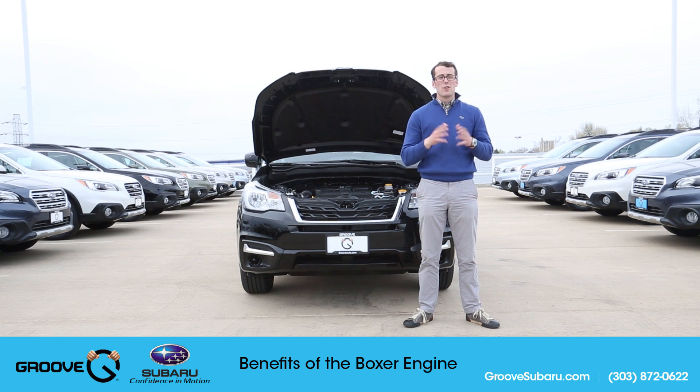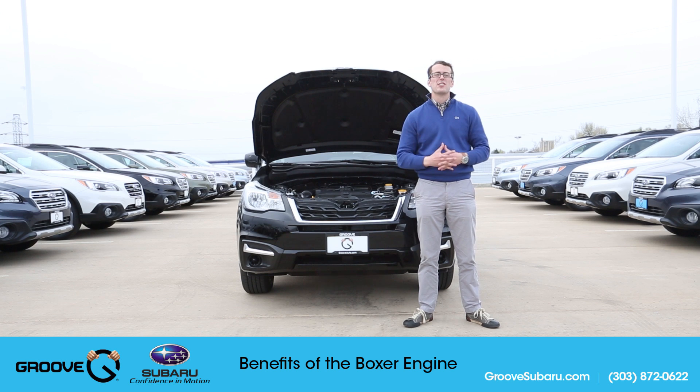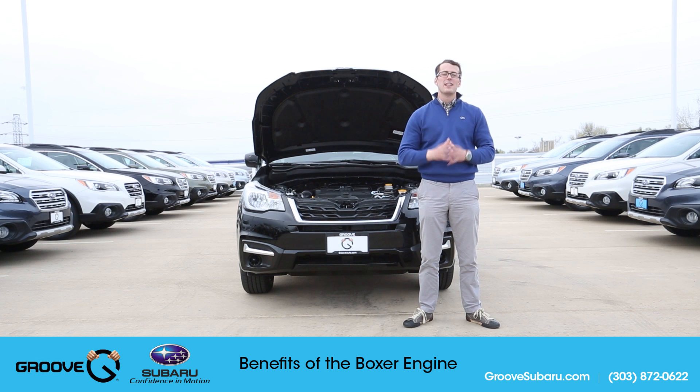So those are a lot of benefits to having the boxer-style engine. If you want to stop into the dealership, I absolutely recommend it — take a look, drive it for yourself, feel how well balanced this car is. Thanks for watching. If you haven't already, subscribe today for more videos like this, and we'll see you guys next time on Groove Subaru Today.